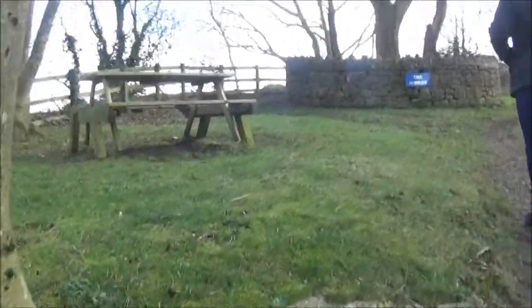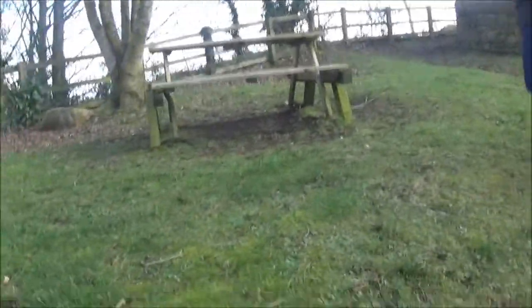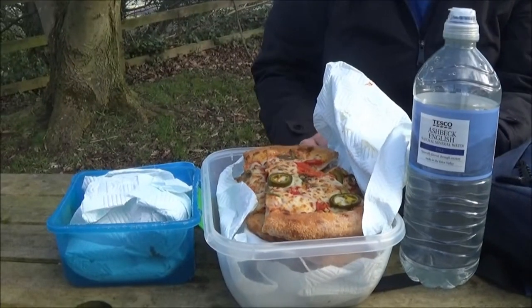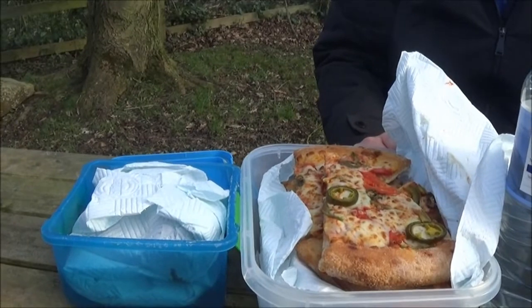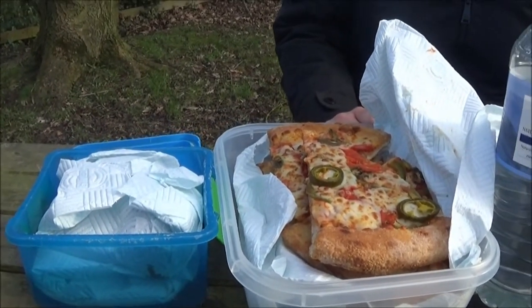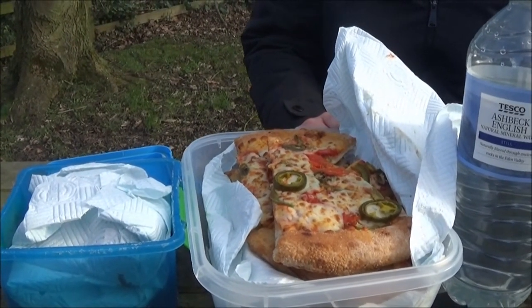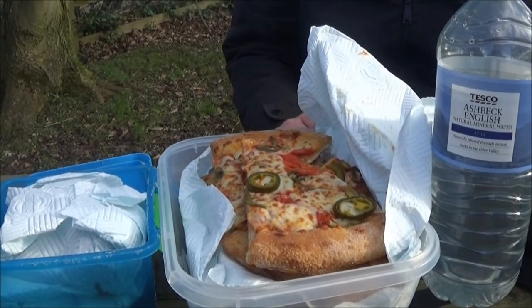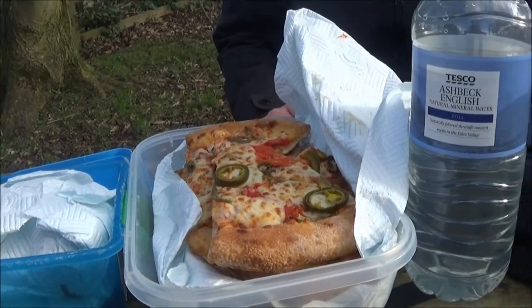Looks like we've struck gold — we've got a picnic bench here, and I think it's time for some pack up. We were a little bit naughty last night — we ordered a Papa John's pizza because we were getting fed up of making carbs to take with us, so we wanted something a little bit different. So we've just refuelled on some lovely Papa John's pizza and we're going to carry on with the walk now.